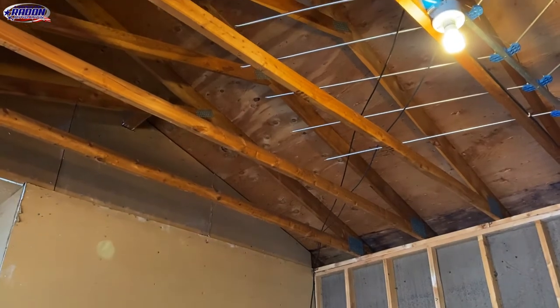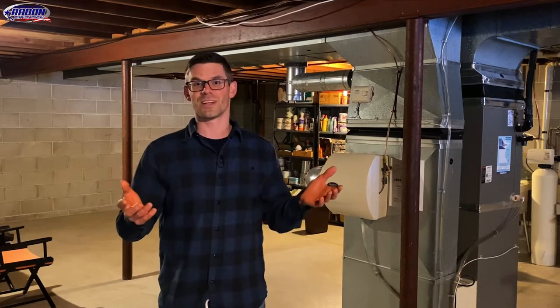The radon fan will be in the garage attic area and then we're going to exhaust out through the roof. In this three-day course, we're going to start with how I bid the job and the things I'm looking at. Then we're going to go to pressure field extension — see what our PFE is before we drill any suction points. And then we're going to get into suction point placement. We're probably going to use our sewer camera to find where that plumbing is, because we'll probably want to be next to plumbing for our suction points.